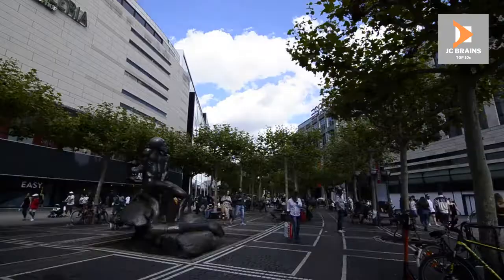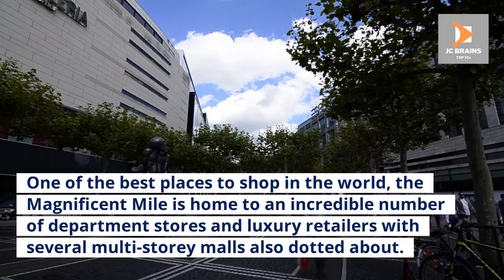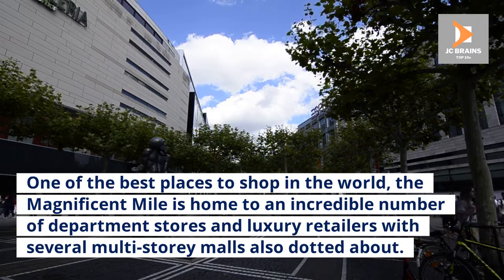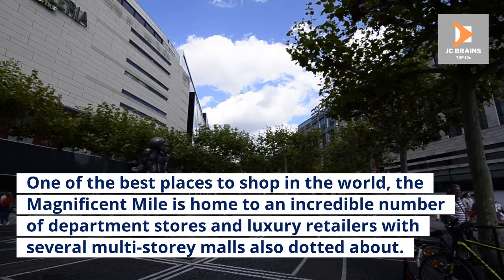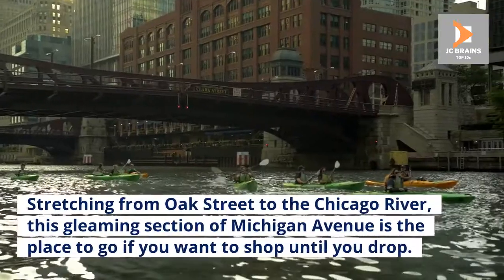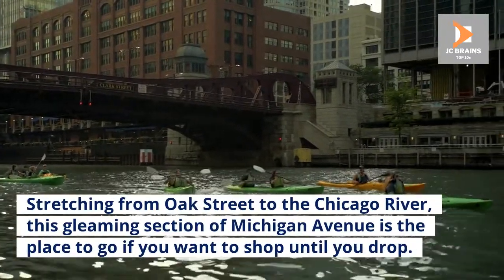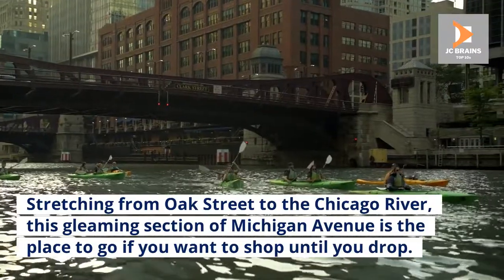Number 1: Magnificent Mile. One of the best places to shop in the world, the Magnificent Mile is home to an incredible number of department stores and luxury retailers, with several multi-story malls also dotted about. Stretching from Oak Street to the Chicago River, this gleaming section of Michigan Avenue is the place to go if you want to shop until you drop.